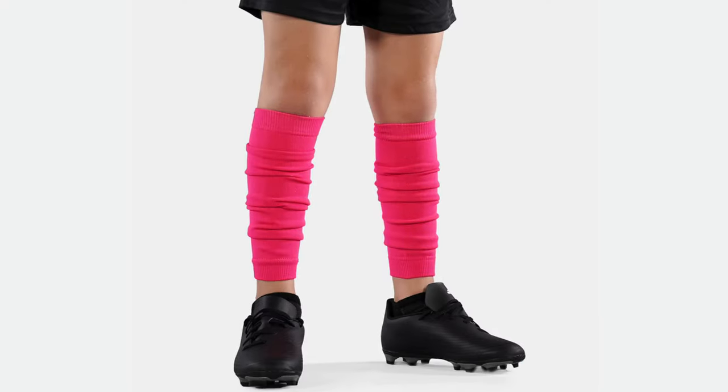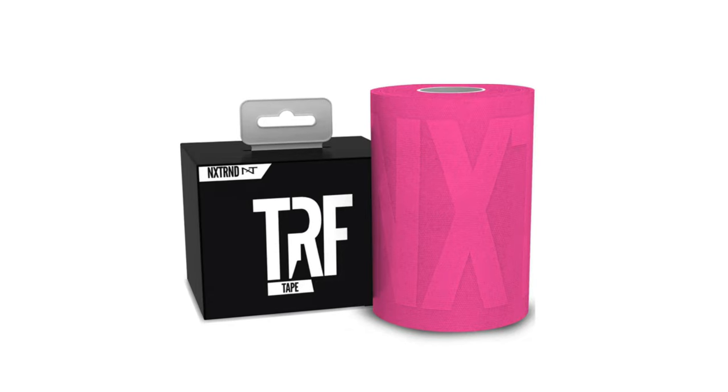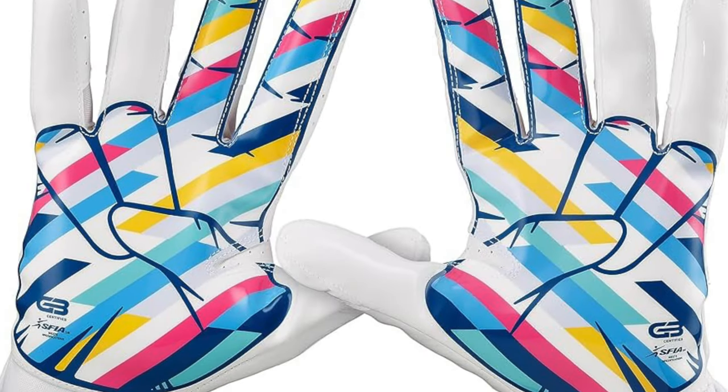In every league below the NFL, pink is still the primary one because it's the easiest to associate with and the easiest for companies to make accessories for without getting in trouble with the NFL for using their Crucial Catch graphic. Today's video I'm just going to quickly talk about all the different accessories you can wear on the field and what you should do alongside that to make sure you're supporting the cause.